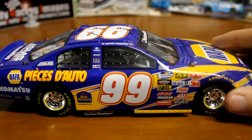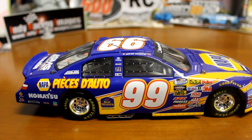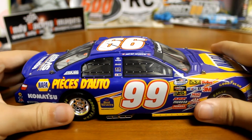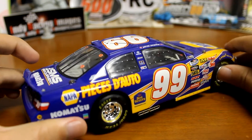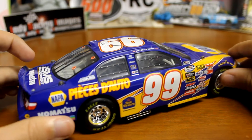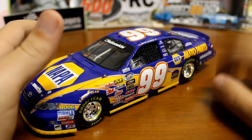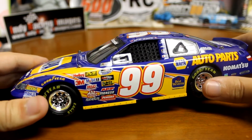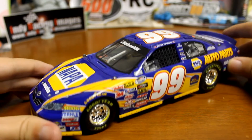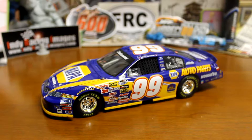Going to zoom out and give you a good look at it. This car is so cool. Like I said, he ran this once — it's just kind of a random car, but it's so cool. I'm really happy I finally got my hands on one. Going across it one more time — he ran this in Montreal, and I believe he finished 38th. He had an issue with the car, but it was running pretty good. There's one Patrick Carpentier car I can cross off my list.